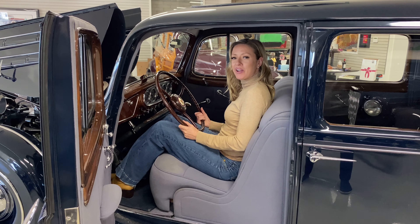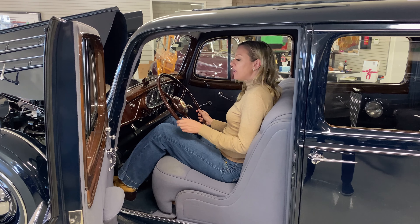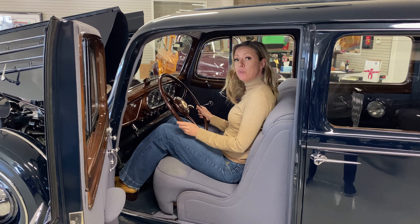This is a 1937 Packard 12 Club Sedan. This Packard is the only one built on the extended wheelbase.